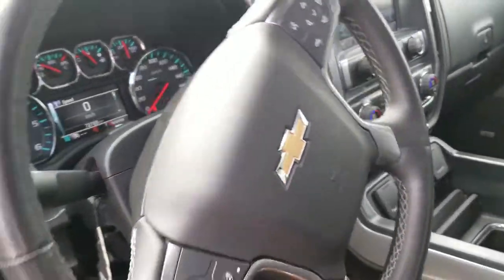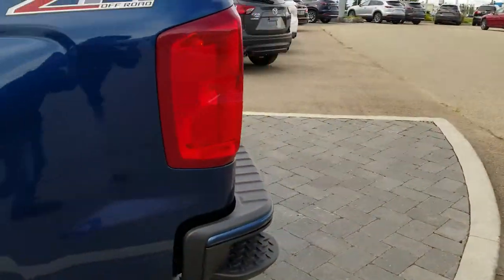This one has about 72,000 kilometers on it. Here's a quick look at the back, and walking all the way to the back over here as well.